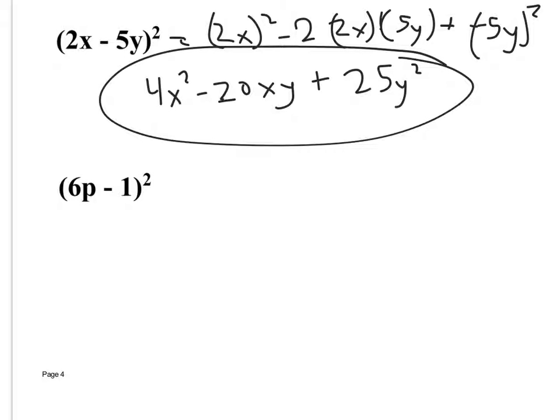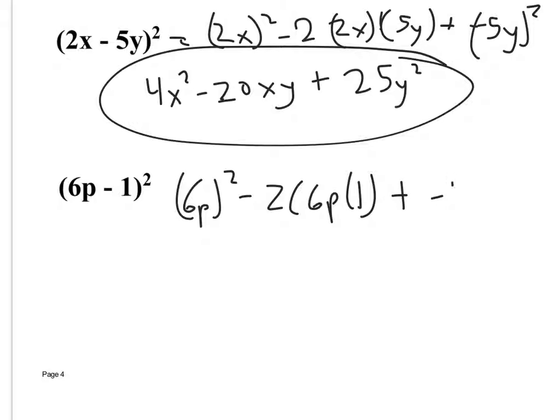For (6p−1)², take 6p squared, minus 2 times the first thing times the second thing, plus the second thing squared. That gives 36p² − 12p + 1.